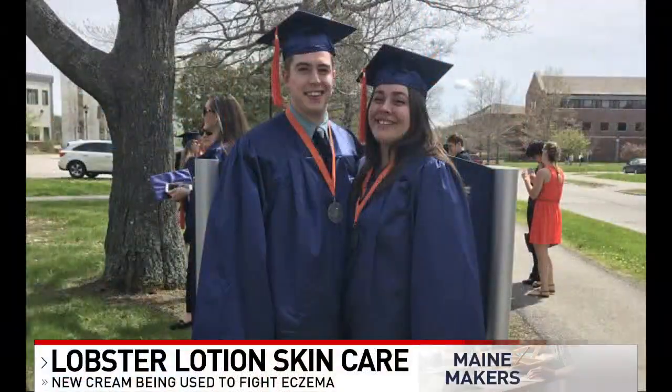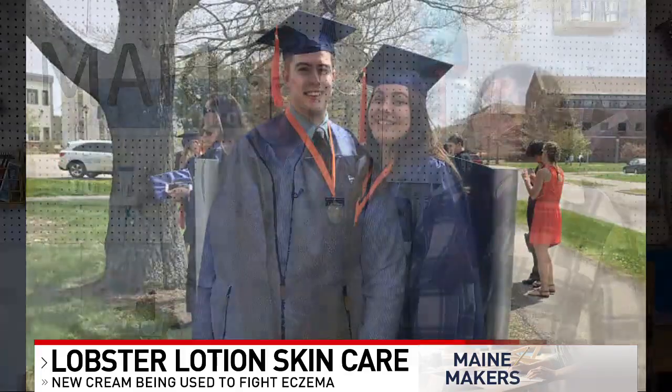It feels like everything in the universe has conspired for us to work out. It all started when Patrick Breeding and Amber Boudiette were bioengineering undergrads at UMaine Orono. They did all the research projects and all of the labs together, and throughout that entire time, she was struggling with debilitating eczema.